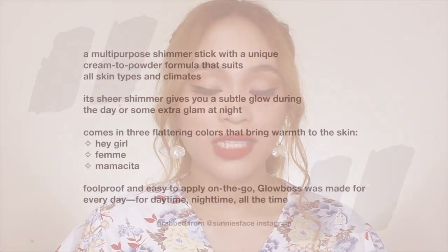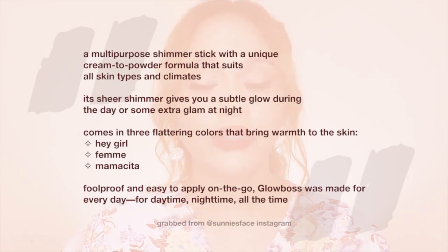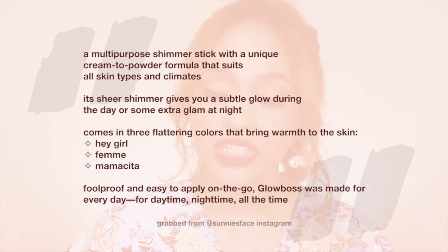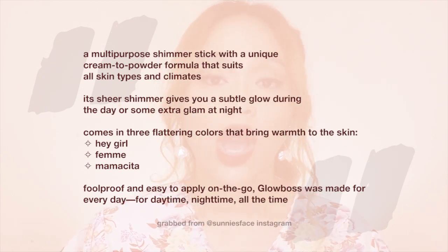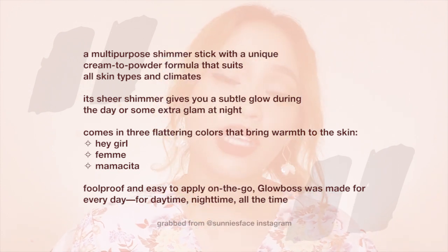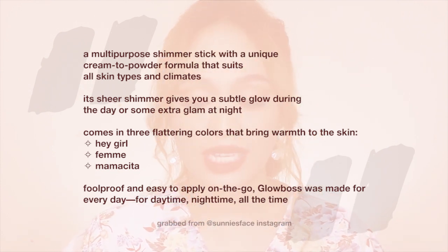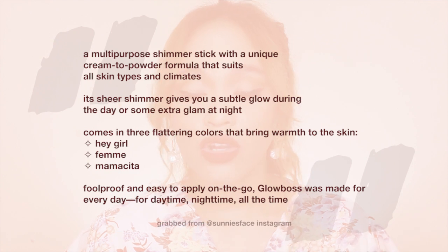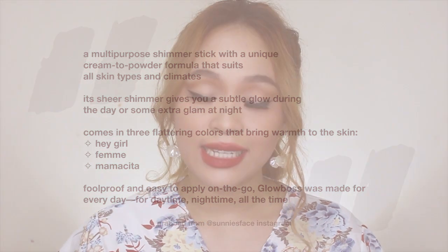For the basic product details, the Glow Boss is a multi-purpose shimmer stick with a unique cream-to-powder formula that suits all skin types and climates. Its sheer shimmer gives you a subtle glow during the day or some extra glam at night. It comes in three flattering colors: Hey Girl, Femme, and Mamacita. Foolproof and easy to apply on the go, the Glow Boss was made for everyday — daytime, nighttime, all the time. It retails for 445 pesos. You can also buy it as a set in the Glow Boss trio, which comes in this packaging with three different shades.